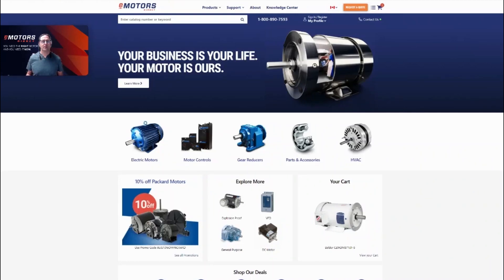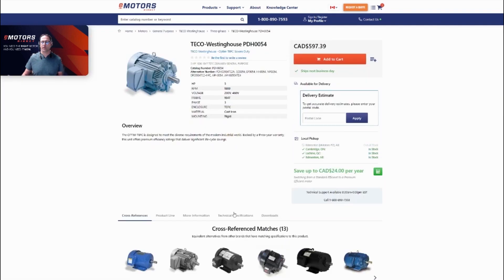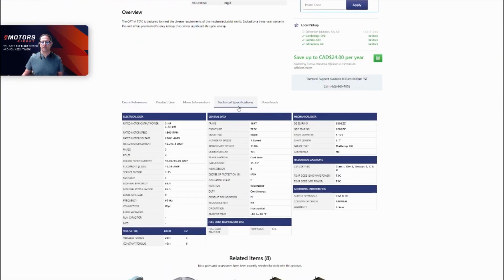Hi, Corey with eMotorsDirect here, and today I want to talk to you about our technical support services. If you're just looking for simple specifications on a product or a little bit more information on an item that you may have ordered, we can start by just entering the part number here. When the item comes up, we can go to that product page and look up the technical specifications of that unit.